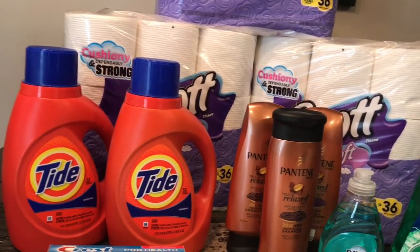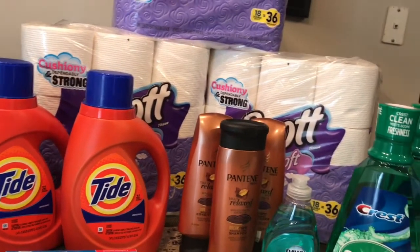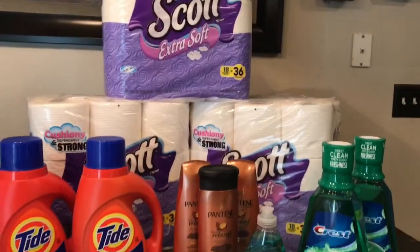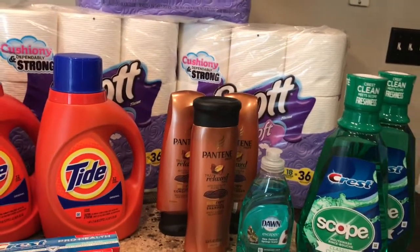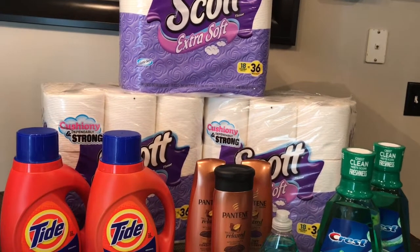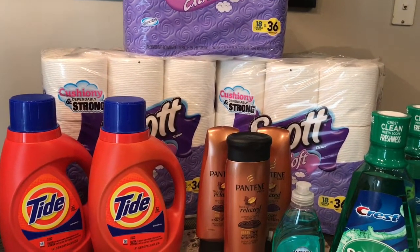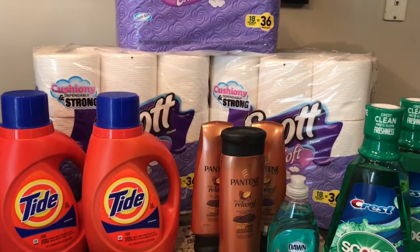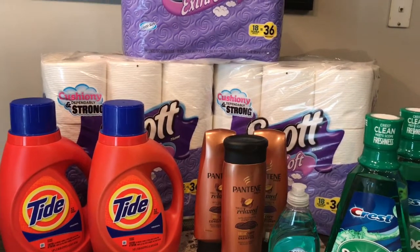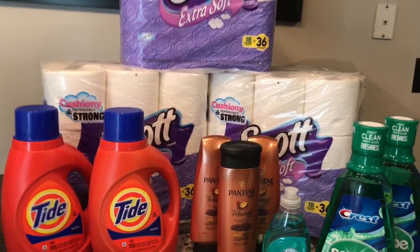That makes your final price four dollars and 60 cents, or 57 cents an item. The last deal is the Scott paper towels, on sale this week for six dollars and 99 cents. They're on a promotion — spend $20 on select products, get back a five dollar ExtraBuck. There are one dollar printables as well as one dollar insert coupons from the 7/30 Smart Source. Get three of those for $20.97, use three one dollar Scott coupons, pay $17.97, get back a five dollar ExtraBuck, making your final price $12.97 or four dollars and 32 cents each.